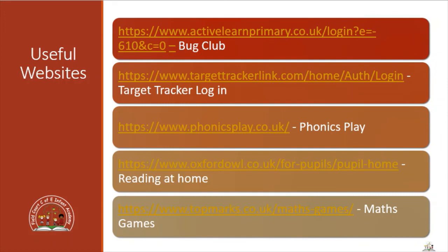Here are some useful websites you can access at home. We have Bug Club which has a variety of reading materials you can use and read with your child. We've got the Target Tracker login so you can see the sort of things that your children are getting up to at school. We've got Phonics Play which has a variety of fun games for the children relating to different sounds. We've got Oxford Owl which can be used to help reading at home, and also Top Marks which has lots of different maths games relating to the different topics.